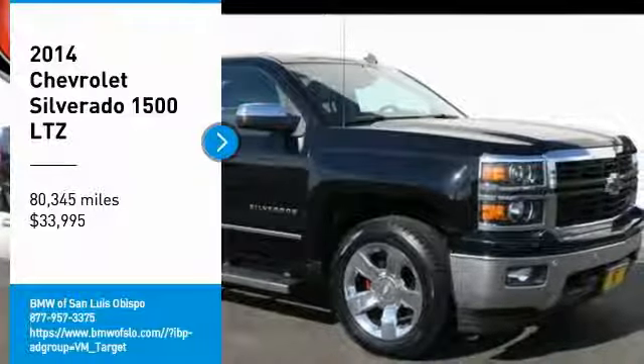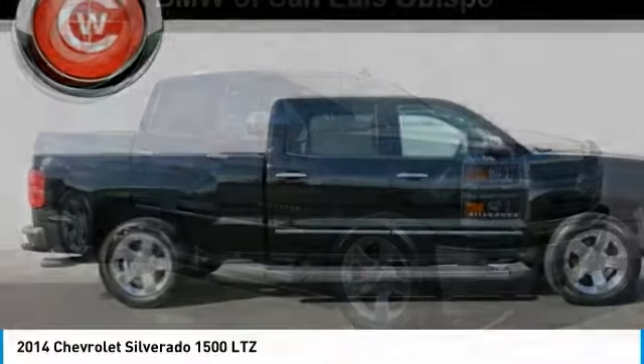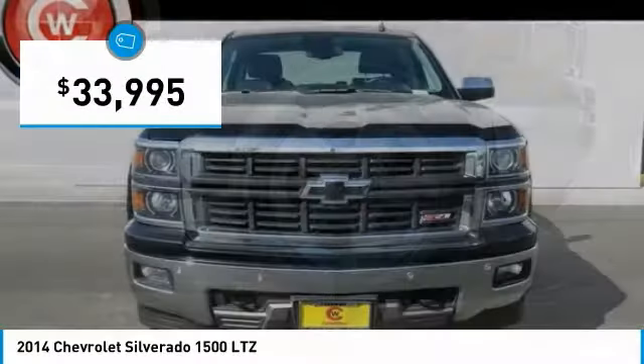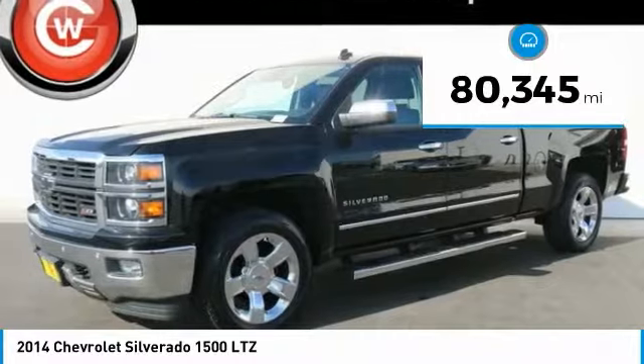You are going to love the 2014 Silverado 1500. The Chevy Silverado 1500 has the lowest cost of ownership of any full-size pickup and is priced below $35,000. This vehicle has less than 85,000 miles.